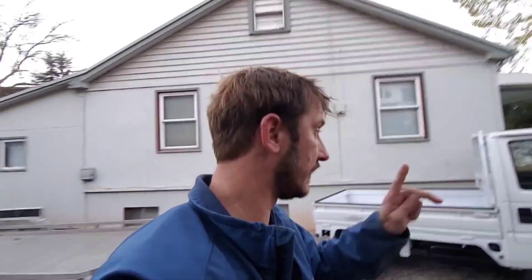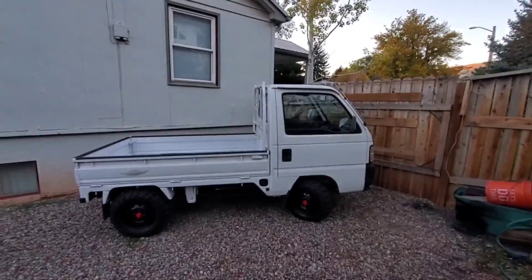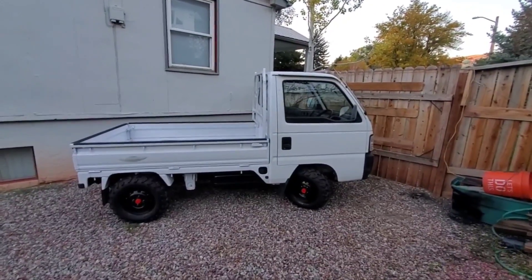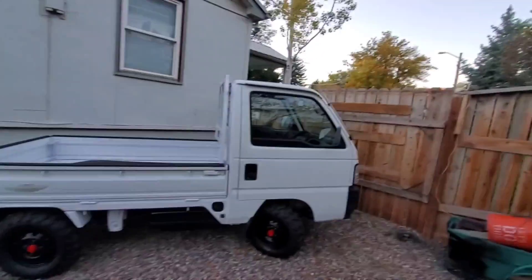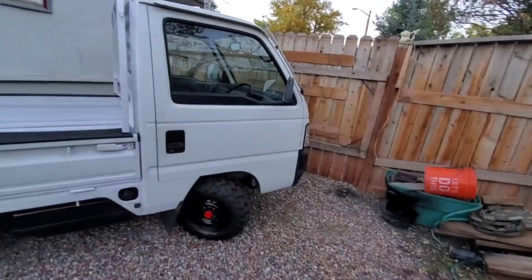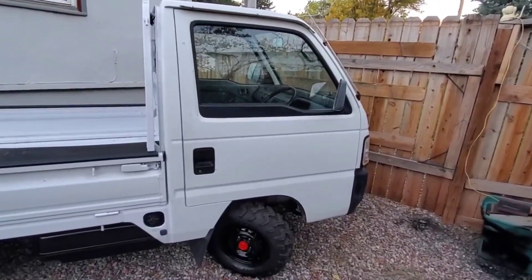What's up mini truckers, Ben here at US Mini Trucks. We've got a little Honda Acti here — I've got my Honda Acti jacket. We're gonna do a little walk around. This one's for sale at about $8,000. We can take credit card, bank wire, or cash on delivery. Let's start walking around.